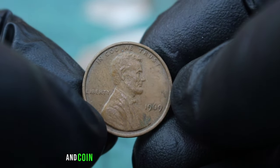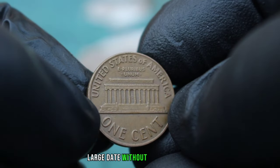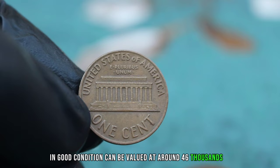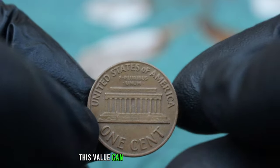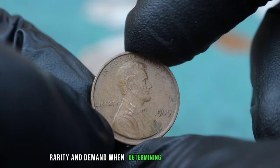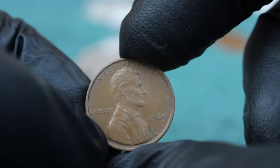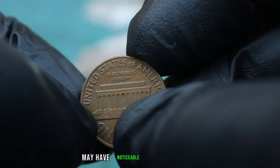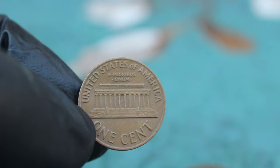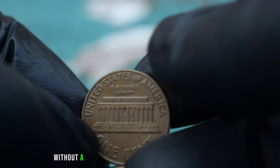Next up, the 1969 Lincoln Cent is known for its large date, which is more pronounced compared to other years. Additionally, the absence of a mint mark means that this coin was minted in Philadelphia. According to current market trends and coin value guides, a Lincoln 1 Cent 1969 large date without a mint mark in good condition can be valued at around $46,500. However, this value can vary based on factors such as the coin's condition, rarity, and demand.